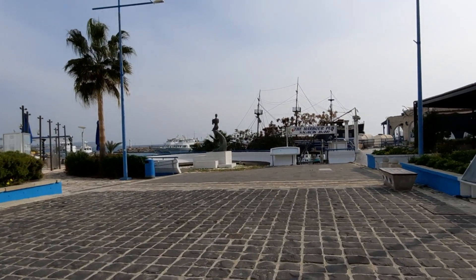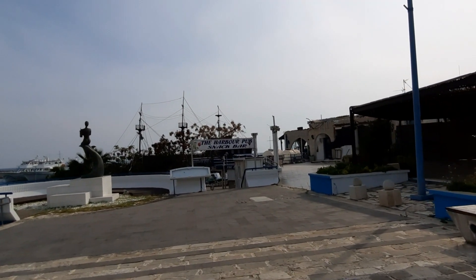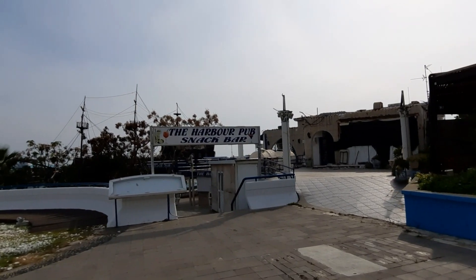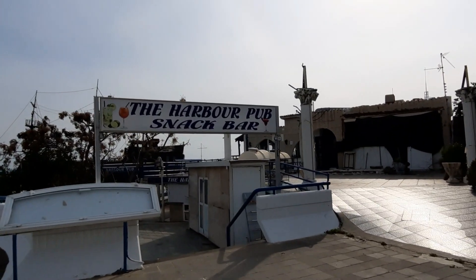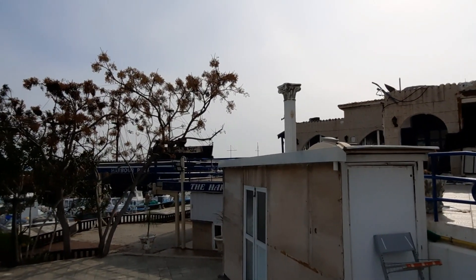They have services all around Cyprus and they bless the waters, and then the priest will throw a cross into the sea and the youngsters who feel up to it will dive down, and the first one to retrieve the cross will be blessed for the whole year. So we're down in the harbour but the service is not happening today due to Covid. There are services going on at the churches but there is not a service down here because you're not allowed any crowds.